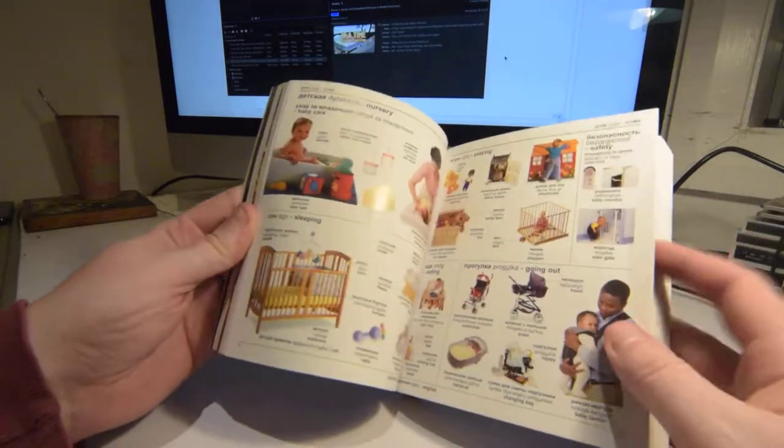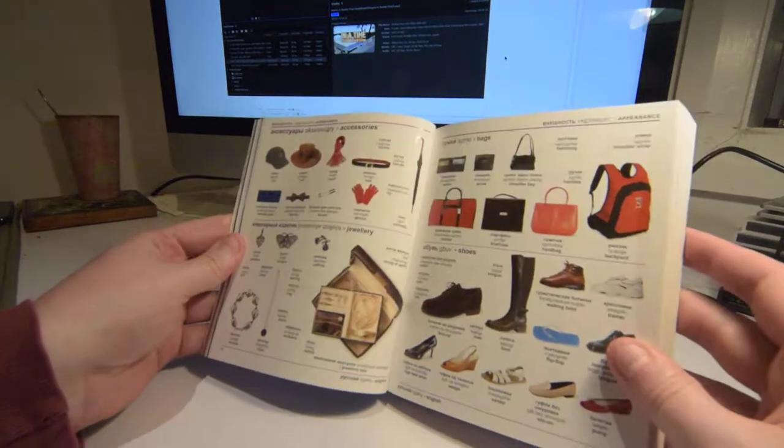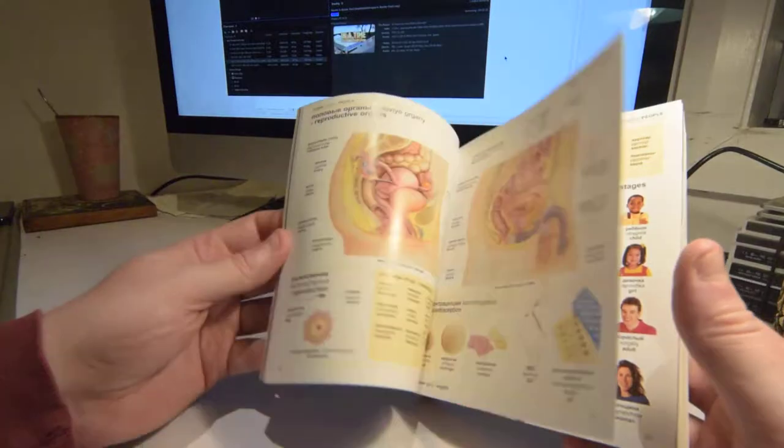It's just got so many things in it. Keep in mind they have to have the rights to every single one of these photos to be able to print this, and they all have to be copied and pasted in there. There's a lot of work going into books like this.